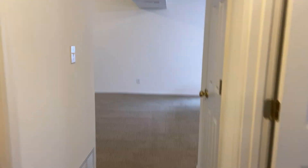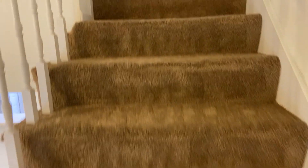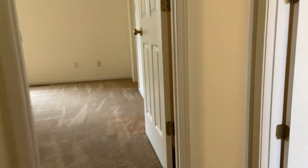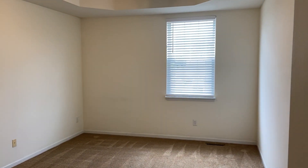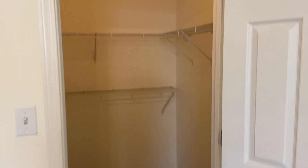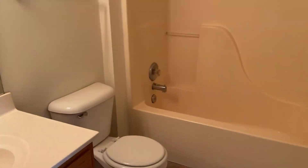So we'll head back out into the hallway and we will go upstairs. Up here we have our last two bedrooms and our second bathroom. Second bedroom right here — good space, got that window right there, got a ceiling fan, and then we have our closet on this wall. This is our second bathroom, and it is Jack and Jill style, so it will connect to both bedrooms. You do have a linen closet up here in this bathroom.